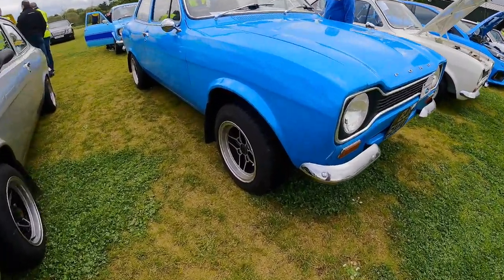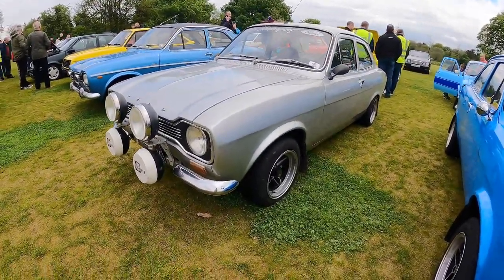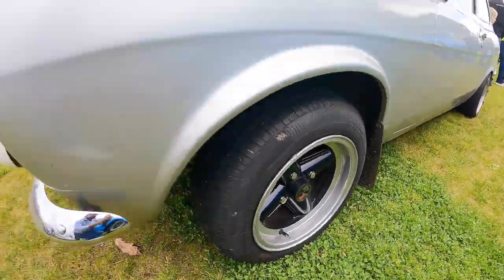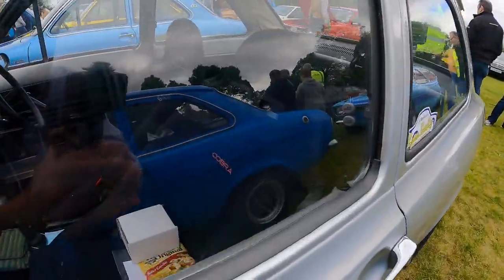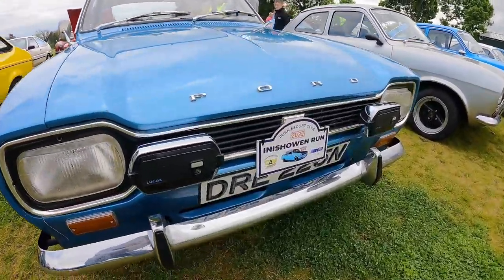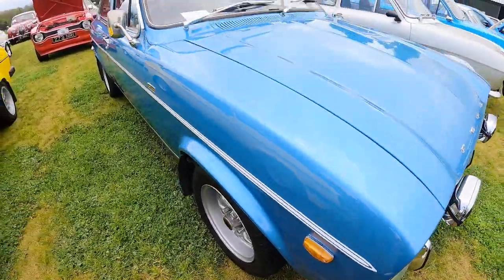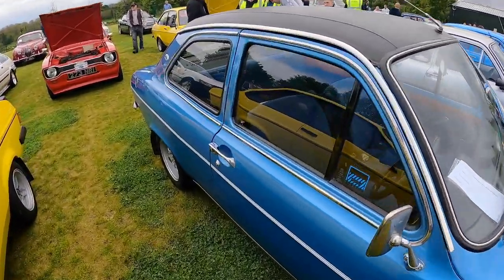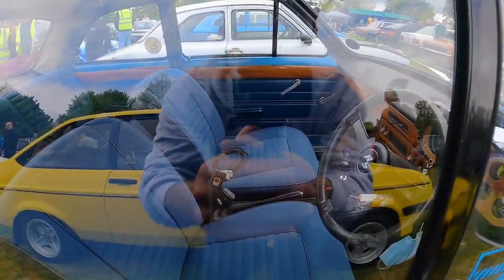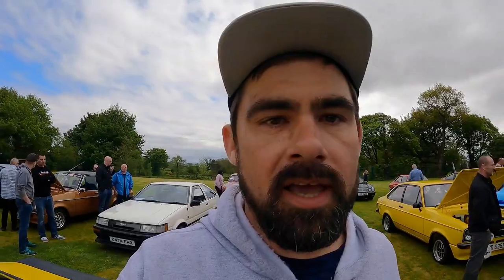Another Mark I Escort here, sitting on what I think are the 7J RS alloys. And then another Mark I sitting on Revos, with spotlights on the front and Cobra buckets in there. Check out the Mark I Escort 1300E — got the spotlights on the front, the overriders on the bumpers, and the side repeaters, which are all 1300E features. It's really original and mint inside. Does have an RS steering wheel. My Mark I Escort started off as a 1300E, although there's no 1300E features left on there now.